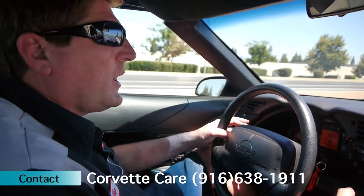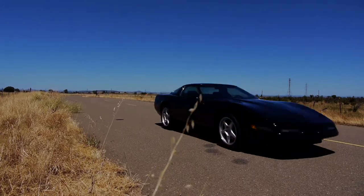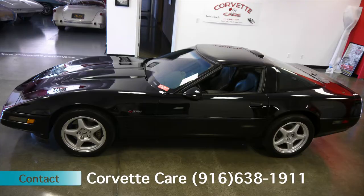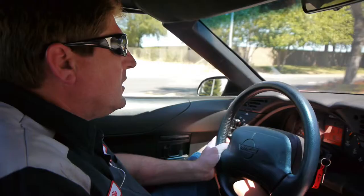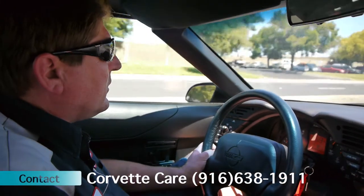It comes with the original floor mats. It's a dual-top car — it has both the glass and the painted top, which we're running right now. The car is currently showing on the odometer 14,731 miles.